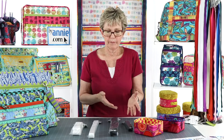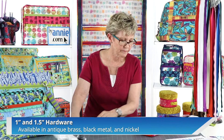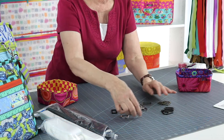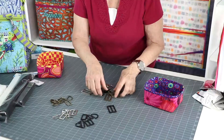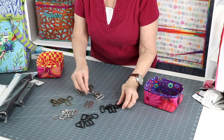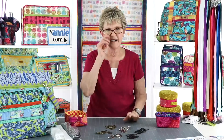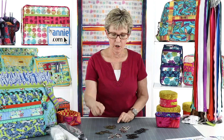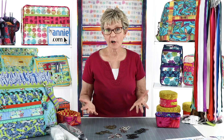Now it's time to decide what color of hardware will best complement our project. At ByAnnie, we carry hardware in two sizes - one inch and one and a half inch - and in three colors: antique brass, black metal, and nickel. Our hardware is beautifully finished; it's not just simply die cast or bent wire. So this gives you really smooth lines, no rough edges, and a really high quality look and feel. You will really love how ByAnnie hardware embellishes your bag.